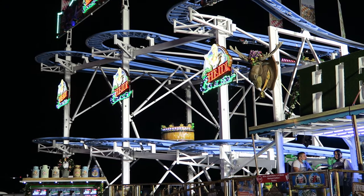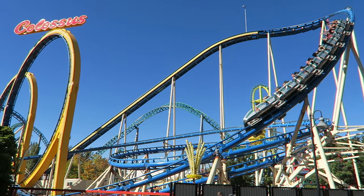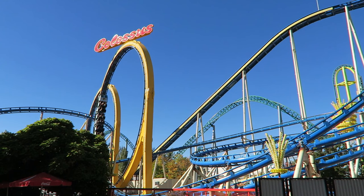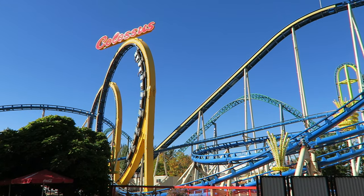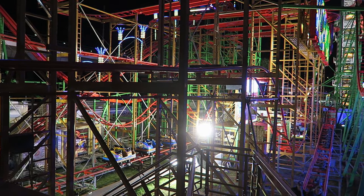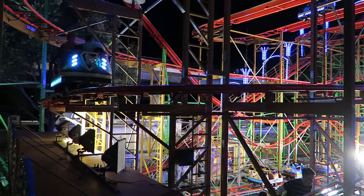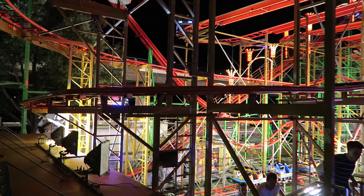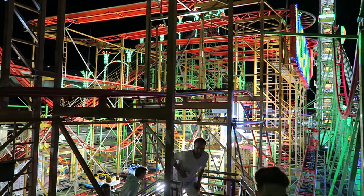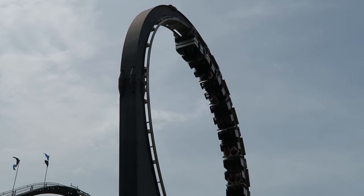So those are the top 10 portable coasters I have experienced either on the fair circuit or at an amusement park. What are your favorite traveling coasters? Let me know down in the comments. Likewise, let me know if I missed any notable traveling coasters. If you enjoyed this countdown, I would appreciate it if you gave this video a like and considered subscribing, because there'll be a lot more roller coaster and amusement park videos here at Canopy Coaster. I'll see you next time.